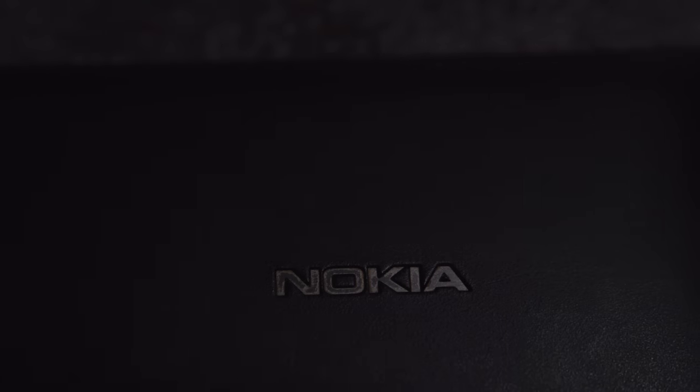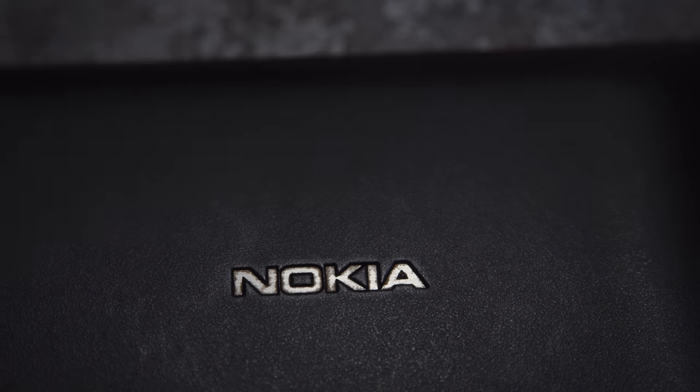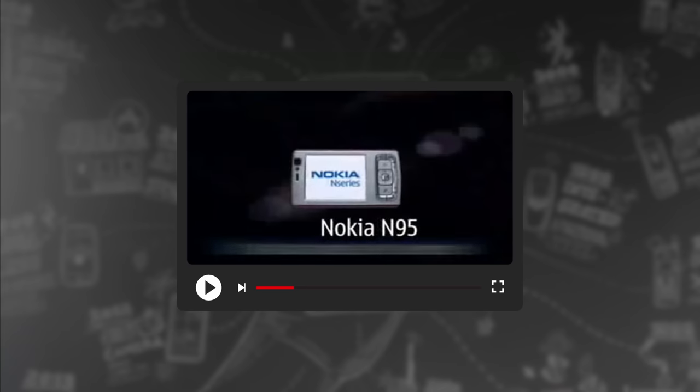At different points in its history, Nokia has had the best selling phone, the best business phone, the best gaming phone, the best camera phone, and the best smartphone. At one particular time, they even had all of the above in one go. Yeah, they were that good.